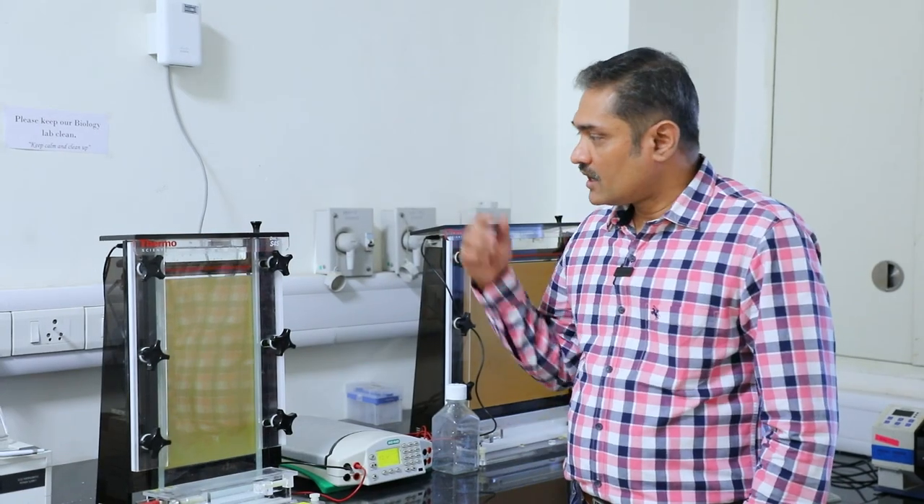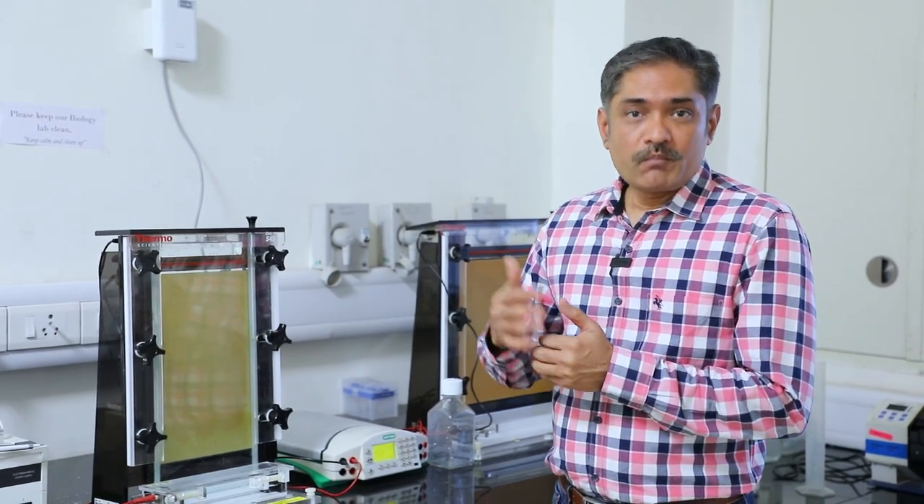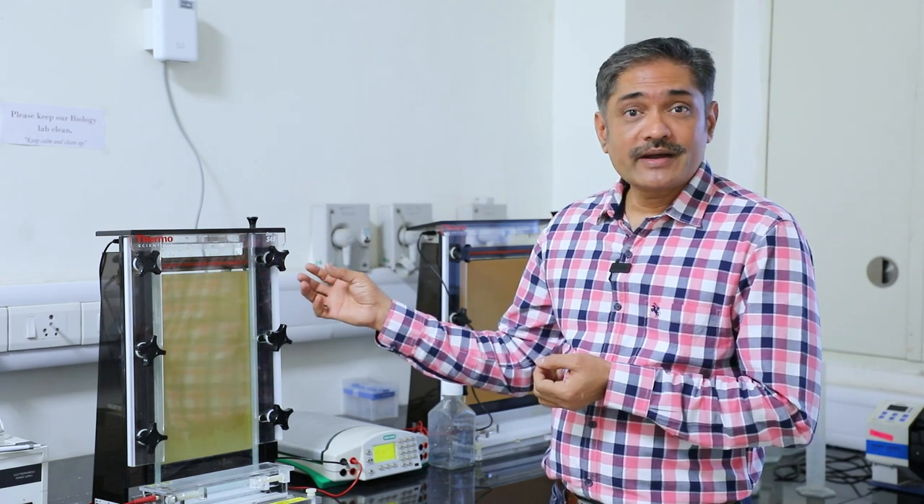Let us see how the gel electrophoresis apparatus can be used for purifying DNA oligonucleotides. Gel electrophoresis is a method to purify or separate biomacromolecules such as DNA, RNA, and proteins based on their size and charge. Here, we use polyacrylamide gel as the separation medium.